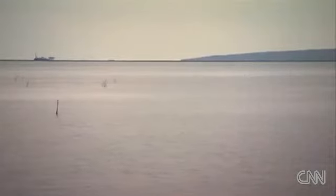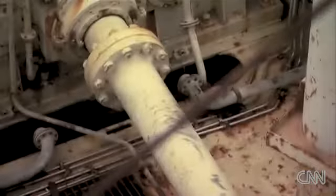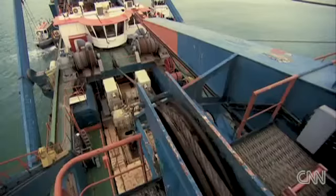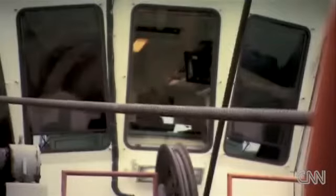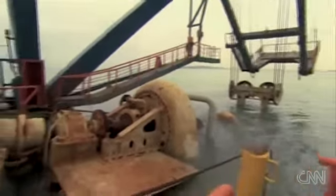In three and a half years, this site will be fully operational. For now, the work is out here, dredging the depths of the Caspian Sea, making way for increased sea traffic with a seven-kilometre-long navigational channel.